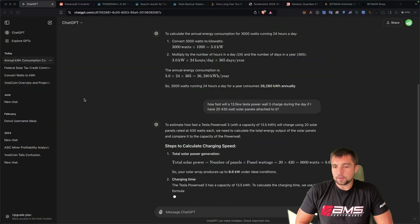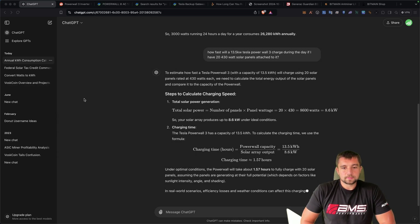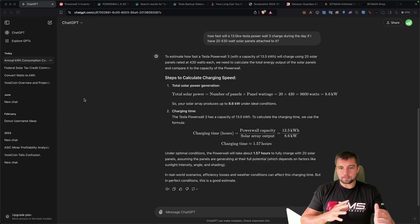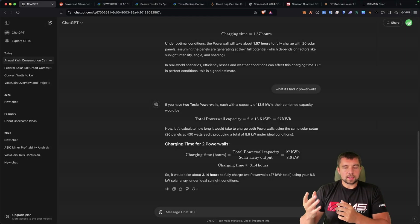If I can run for 12 hours, I should be able to survive until we get some sun. When we're getting sun, they'll recharge themselves and also provide supplemental power during the day. Taking 20 panels at 430 watts, that's an 8.6 kilowatt array. I'm trying to speed run my research using ChatGPT, and I haven't fully fact-checked this, but under optimal conditions the Powerwall will take 1.57 hours to fully charge with 20 solar panels, assuming they're generating their full potential. With two Powerwalls that's obviously double — about 3.14 hours. That would allow the batteries to charge during the day, provide supplemental power, and then get us through the night again.